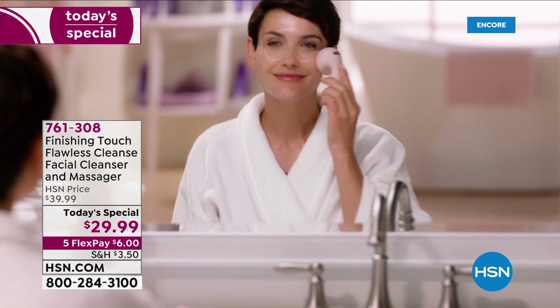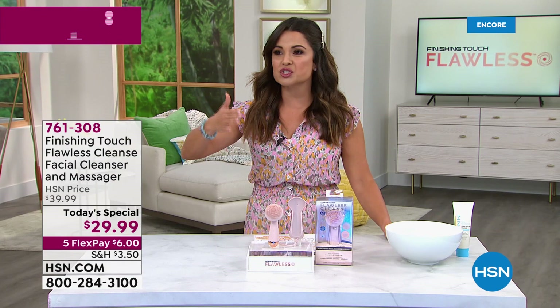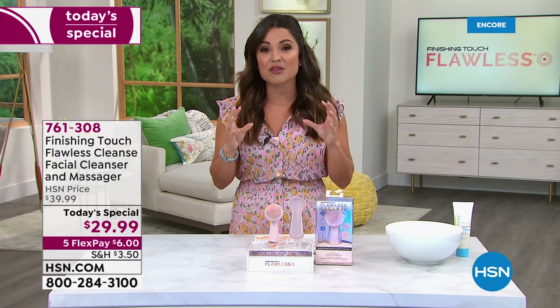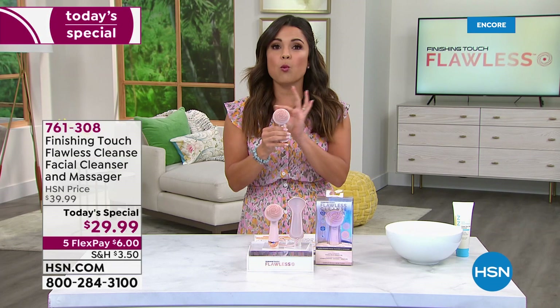I am so excited this is back in stock and at the best value we have found anywhere in the marketplace. Ask any esthetician or dermatologist and they'll all tell you the key to a great beauty routine is clean skin, but you cannot get a deep cleanse from your hands, a wash rag, or even those hundred to two-hundred-dollar spinning brushes. Today for our best value of the day, we are bringing back from Finishing Touch the Flawless Cleanse — a beauty tool that uses sonic vibration to give you a wonderful deep cleanse.